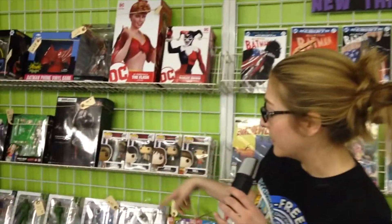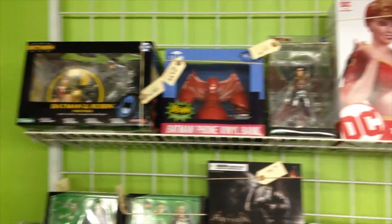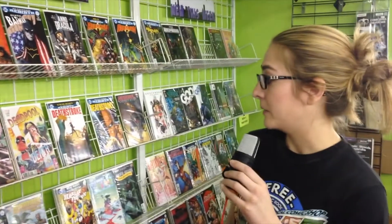On the other side of me we have the new figures that have come out recently. You'll see we've got some statues, we've got our pop figures, the DC icons. We do our subscriber lists so you can get a discount on your comics. You get them pulled for you every week and you never have to worry about them selling out on you.